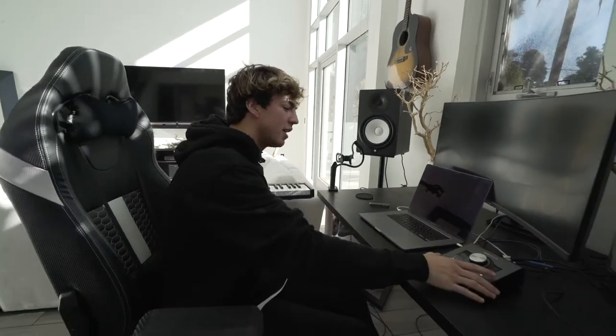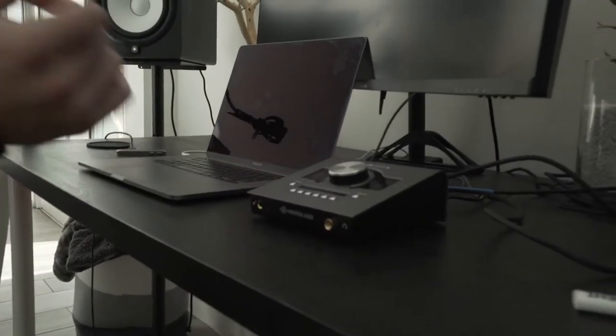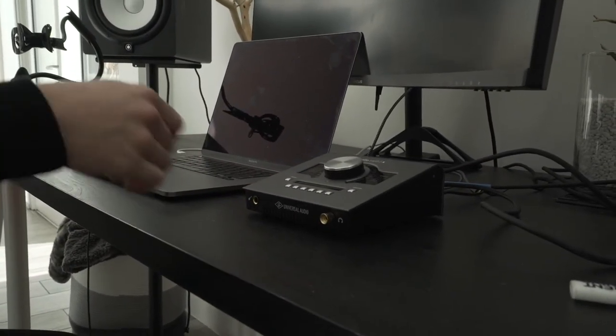This is called an audio interface. It lets me plug in speakers, a guitar via direct input, and headphones, and it can handle preamps if you care about that.